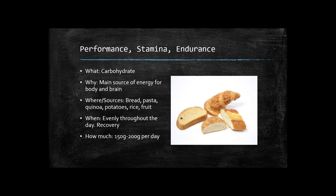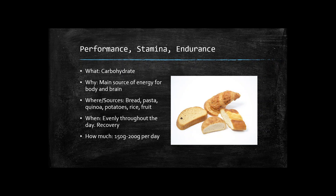How much carbs should athletes be getting? Depending on age and other factors, it can be anywhere from 150 to 200 grams per day, and maybe even more. If an athlete needs that much carb, the amount of protein should be going up proportionally as well. Now let's talk about fats.